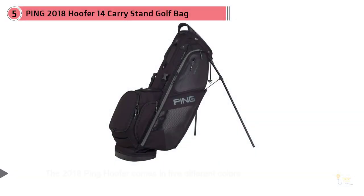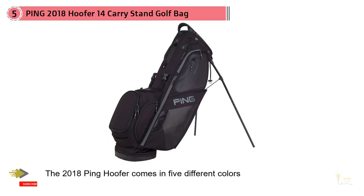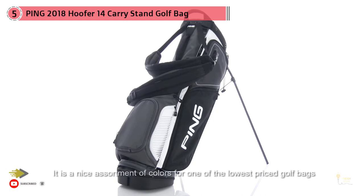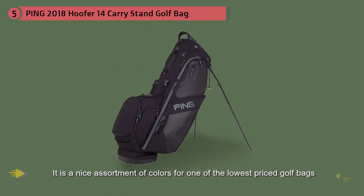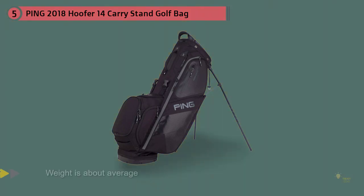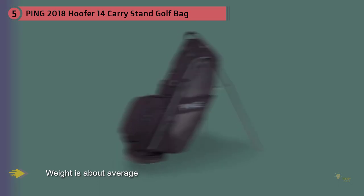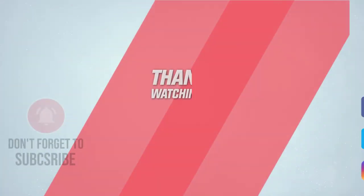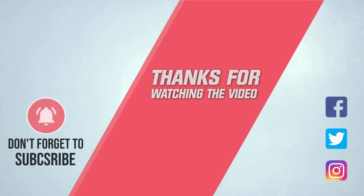The 2018 fifth bag comes in five different colors: navy white red, graphite silver blue, graphite black red, black white canyon copper, and black. It's a nice assortment of colors for one of the lowest-priced golf bags on the list. The rain hood is both protective and a nice source of padding when needed. The weight is about average, which is a minor complaint against a low-priced golf bag, though it's still one of the better choices on the list. For more details, click the link in the description. Thanks for watching.